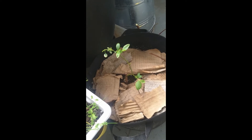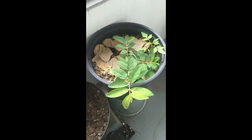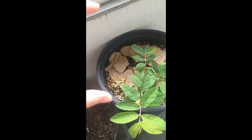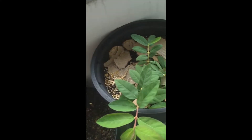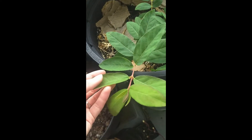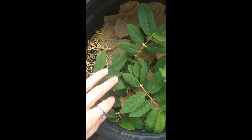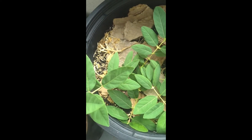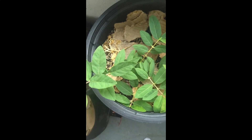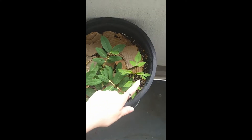This is a honeyberry — I don't know if I had it at that point in my last video, but it was a dink, like this tall, and now it's like four times that size. It's growing great. These produce a berry similar to a blueberry but a little more elongated. I've never tried a honeyberry before; I'm looking forward to it. They're very cold-hardy so I'm not too worried about them being outside.